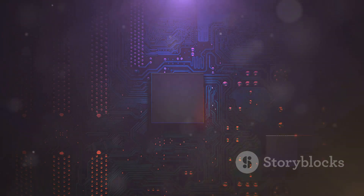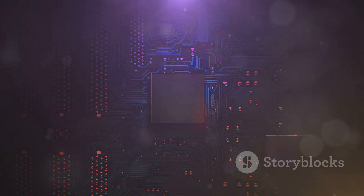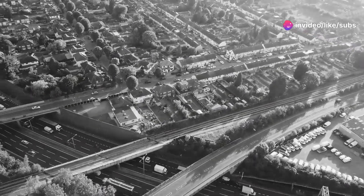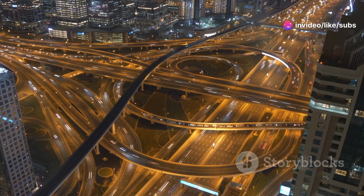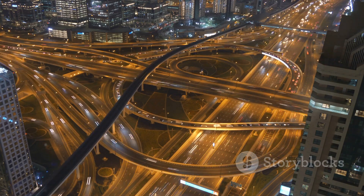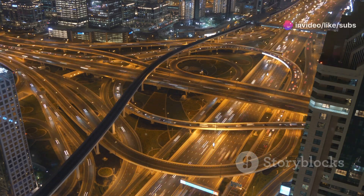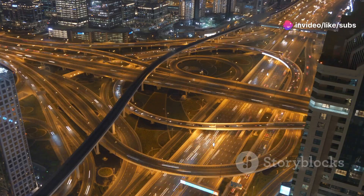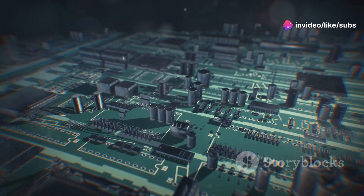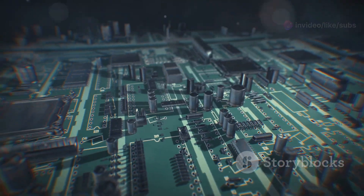These circuits are like intricate networks of roads, directing the flow of information within the chip. Each path is carefully designed to ensure data moves efficiently from one point to another. Just like a well-designed transportation system keeps a city moving smoothly, well-designed circuits ensure the efficient processing of information within a computer. From simple calculations to complex algorithms, everything a computer does boils down to the manipulation of ones and zeros by logic gates within its circuits. This binary manipulation is the essence of all digital computing.